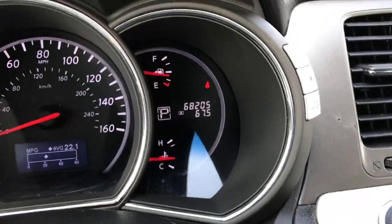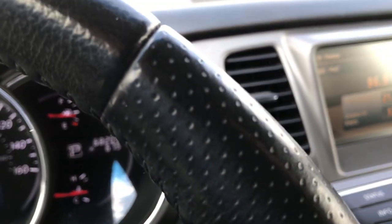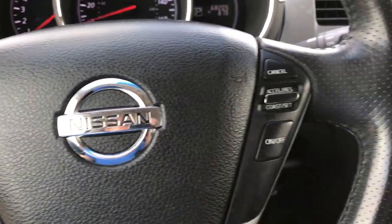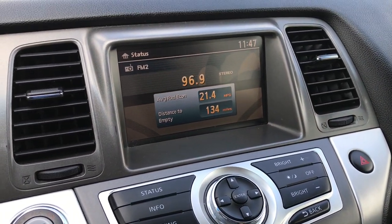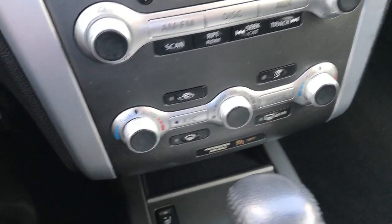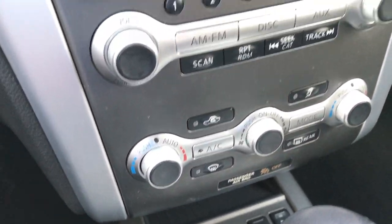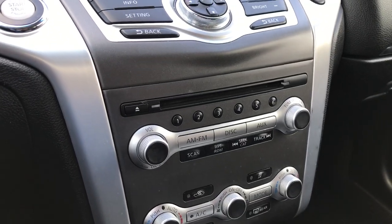You can see that this vehicle has 68,205 miles on it. You have a multi-function steering wheel, Bluetooth audio controls, and cruise controls on that side. It has the information center up here — this is also where your backup camera shows up. Dual climate control, there are your heated seat buttons. You can lock it into all-wheel drive if you'd like, as well as the CD player. And up here is the power sunroof.